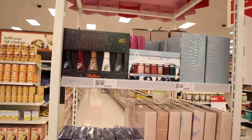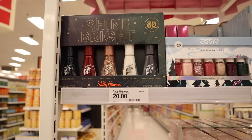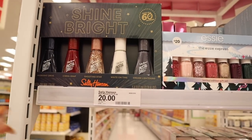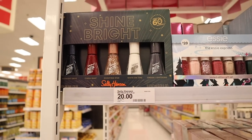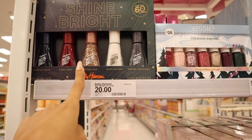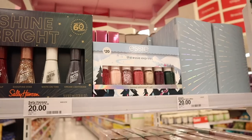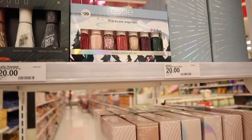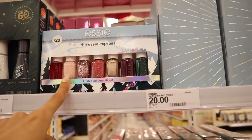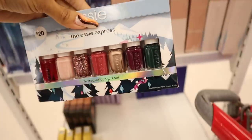On the side they have really cute gift sets. Sally Hansen — we usually find this brand at the dollar store for $1.25 each. This set has dark blue called Midnight Drive, red called Cinesnap, Shooting Star in rose gold glitter, white called White on Time, and gray called Greased Lightning. But my favorite has to be Essie — the Essie Express, a limited edition gift set. You get a topper, light pink, rose gold glitter, dark pink, gold, purple, and green. Such a great set.